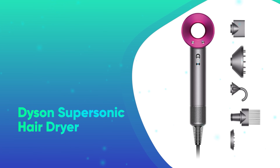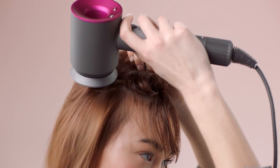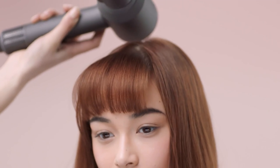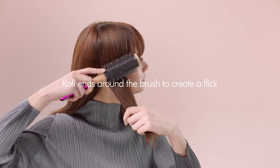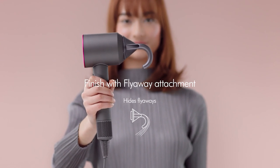Number 43: Dyson Supersonic Hair Dryer. The Dyson Supersonic Hair Dryer is the big ticket item you probably wish someone would buy you. If this is the year you finally go for it, you won't be disappointed. We tested it ourselves and never want to go back to normal hairdryers.